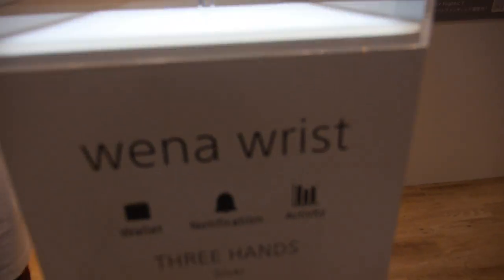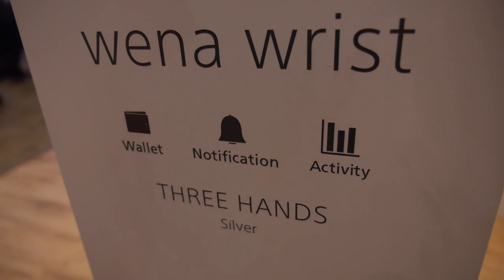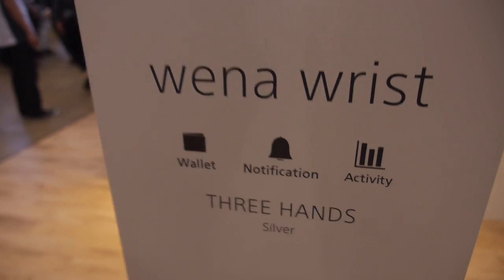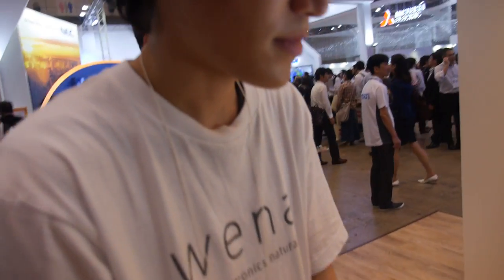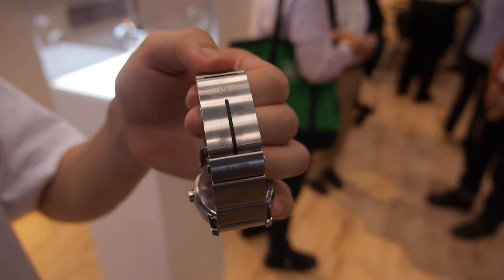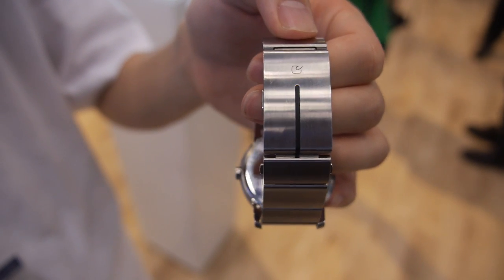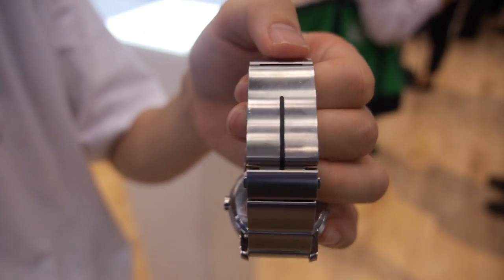So you make this smartwatch with these functions — wallet notifications and activity tracking, like Smartman and Fitbit. Notifications come with the vibrator and the LED color. You have LED on the back, and you can choose the LED color depending on the application. For example, WhatsApp is green and Facebook is blue, and so on.